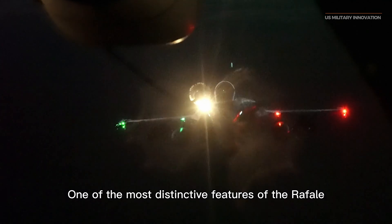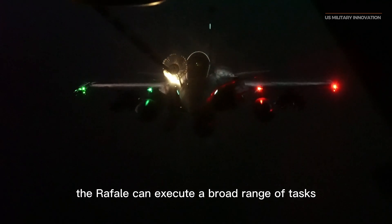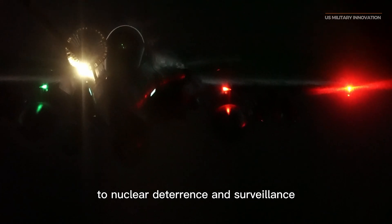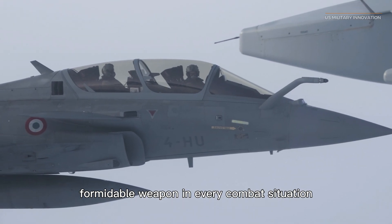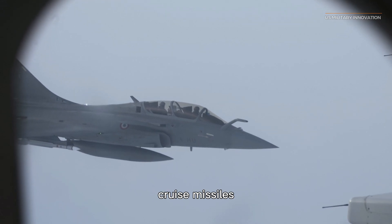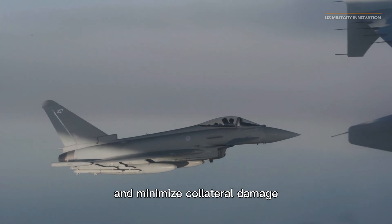One of the most distinctive features of the Rafale is its unmatched adaptability. Unlike many other fighter aircraft, the Rafale can execute a broad range of tasks with comparable competence, from ground strikes and air dominance to nuclear deterrence and surveillance. Whether using laser-guided bombs, cruise missiles, or precision-guided rockets, the Rafale can execute surgical attacks with amazing accuracy and minimize collateral damage.